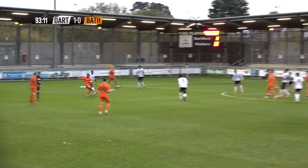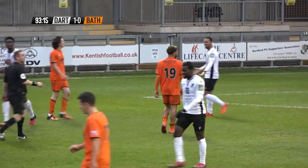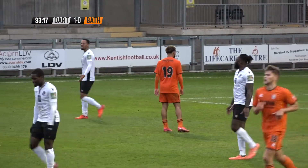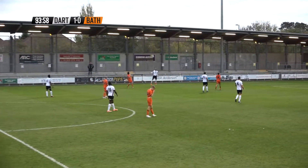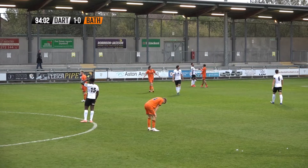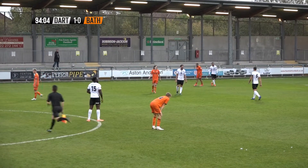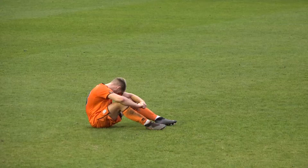It's with Hines 25 yards out. Hines shoots low and it's the first shot on target — but it's too close to King who manages to gather at the second attempt. This is probably the last seconds of the game and indeed it is. Dartford make it five wins out of five here against Bath City, making it two 1-0 wins. They still haven't conceded a goal this season in their three games.